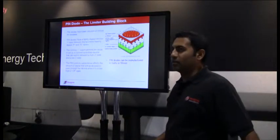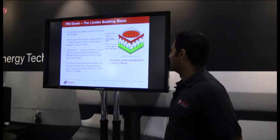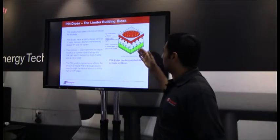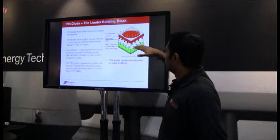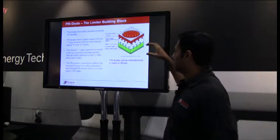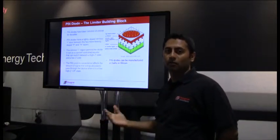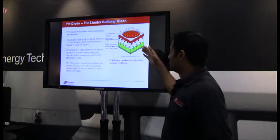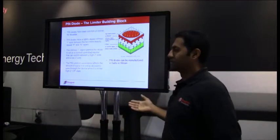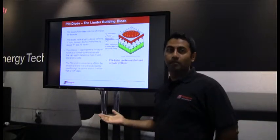Let's briefly talk about PIN diodes. PIN diodes have been around for decades. They have a three-layer device with a lightly doped intrinsic I layer between two more heavily doped P and N layers. The intrinsic I region permits the diode to act as a current-controlled resistor that can switch between a high impedance state and a low impedance state. The PIN junction capacitance affects the amount of signal that will pass through when the device is in the high-Z off state. PIN diodes are typically manufactured in either gallium arsenide or silicon.